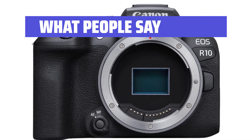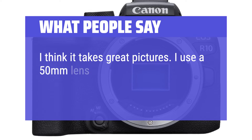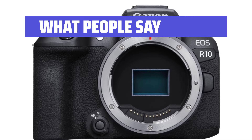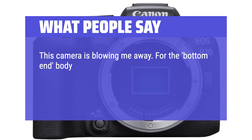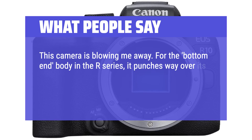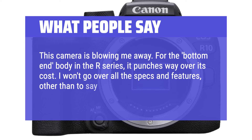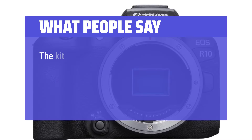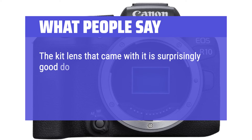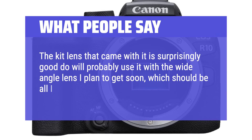What people say: I think it takes great pictures — I use a 50mm lens on it and they turn out great. This camera is blowing me away. For the bottom-end body in the R series, it punches way over its cost. I won't go over all the specs and features other than to say they're awesome — look them up. The kit lens that came with it is surprisingly good, and I'll probably use it with the wide-angle lens I plan to get soon, which should be all I need for my uses.